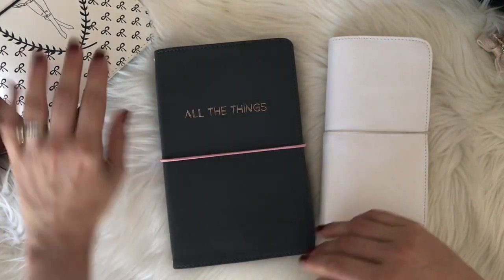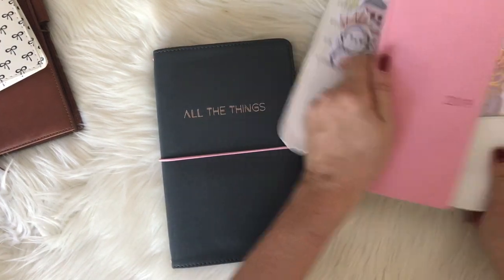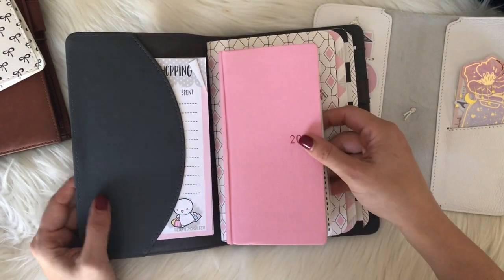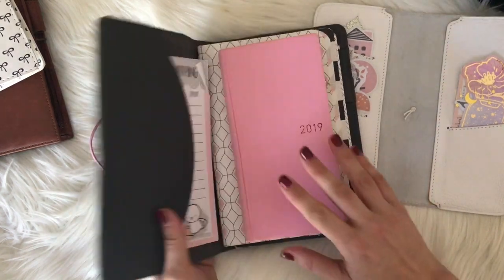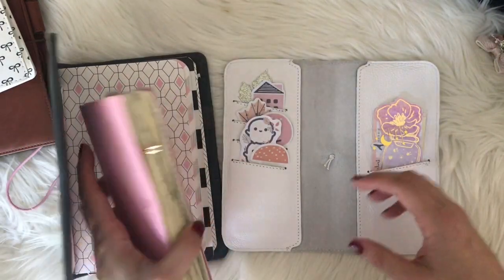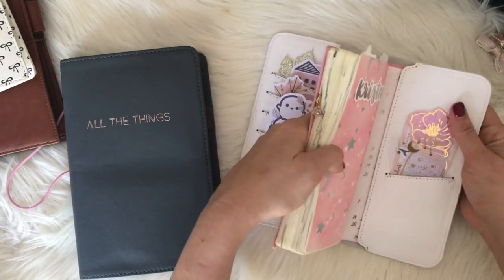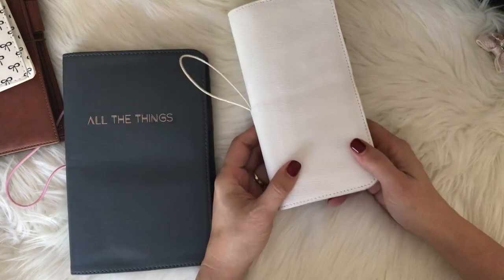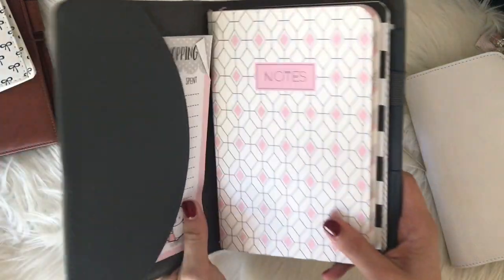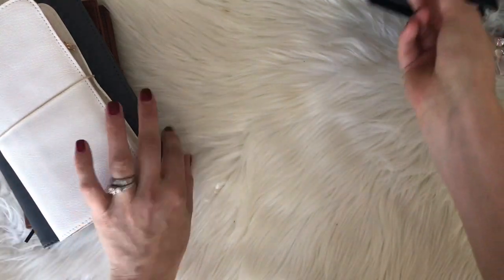Another confusing thing is the Hobonichi — is that the same as standard? Could I put a Hobonichi into a standard notebook cover? No, it would be way too small to fit in there. I wanted to make sure I showed that because I was confused about it — I wanted a cover for my Hobonichi but they just seem so expensive. You have to get a Hobonichi-sized cover. All I know is my standard is too big for that.